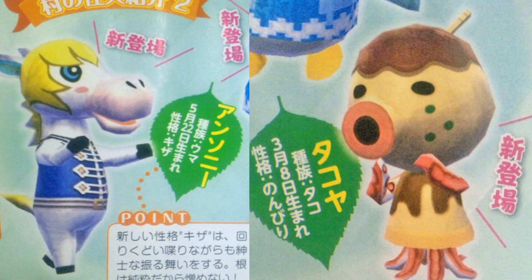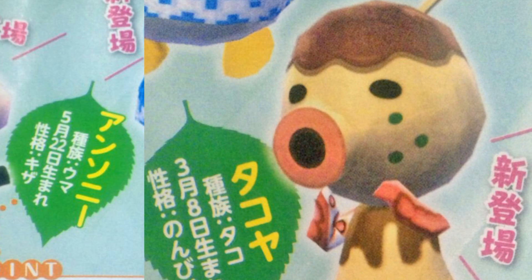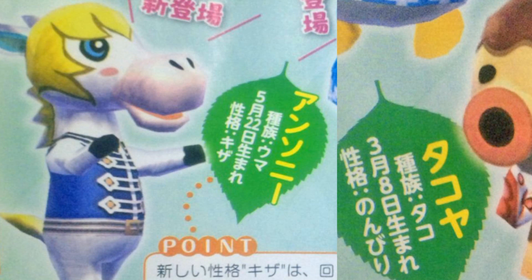Here we get to meet a couple of new animal designs. That is an octopus made out of flan — what the hell? I don't know, it's weird, but I actually really like it. Either way, its birthday is March 8th. This horse is new to the series as well, but let's face it — the dessert-shaped octopus totally overshadows the new horse here.